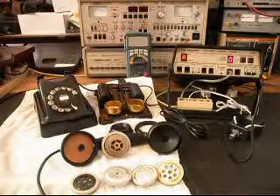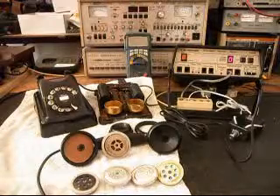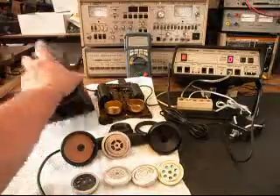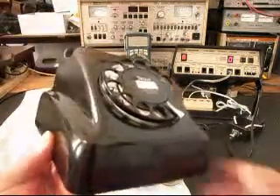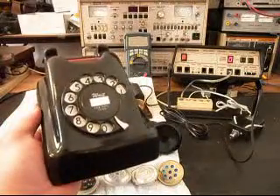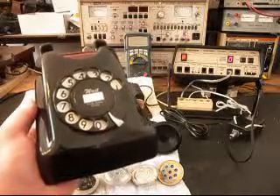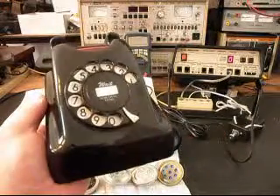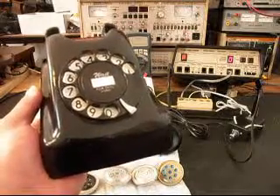First of all, the body on this telephone was cracked up really bad, so it had some extensive body work done to it. I went ahead and did the body work, even though I really don't try to get into the cosmetic part of it, just for the simple fact that I don't have a lot of time — it takes a long time to do body work. We also installed a dial center ring card, so it's more to the period of the telephone.